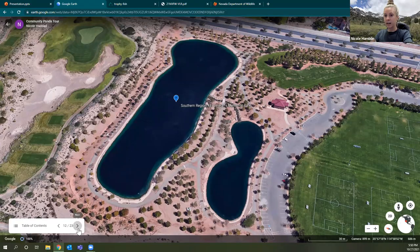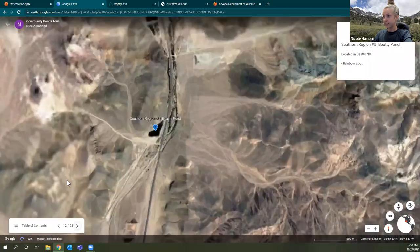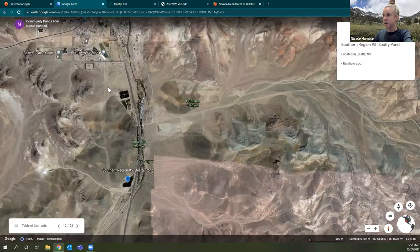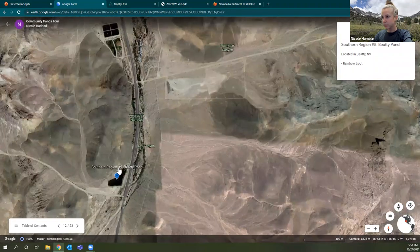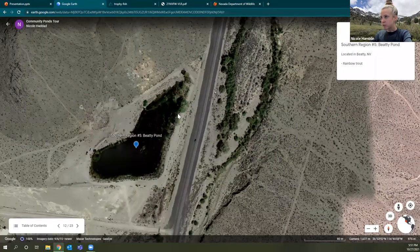Two more stops in the southern region, but we're heading out of the valley — all the way to Beatty, Nevada. There is a community pond south of town, but there are no amenities down there. Whatever you need — bathroom, snacks — make sure you stop in town first before heading south. You can pull in, pull your car around, come up to the shoreline, and throw your line in. Not as well-kept as Boulder City, but still a great opportunity and a fun day trip out of Las Vegas.